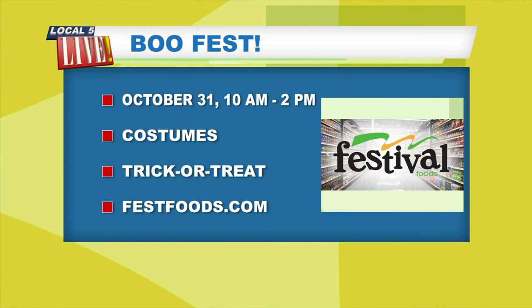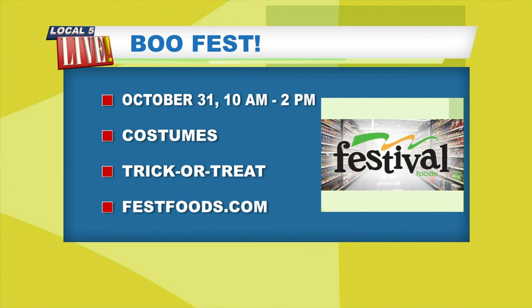All the stores in our area are participating, right? Yes. Well, very good ideas, ladies. Thank you so much for coming in this morning. Let's take a look at that one last time — BooFest, October 31st from 10 to 2. You should wear the costumes to the store. There's trick-or-treating and all sorts of fun stuff. FestFoods.com for any information on Festival Foods. Thank you so much for coming in. This is a very well-painted pumpkin, I promise — it's my masterpiece. Yes, it's very nice!